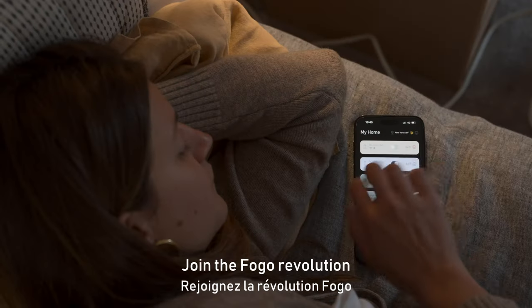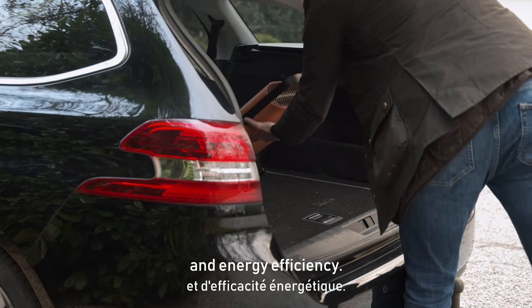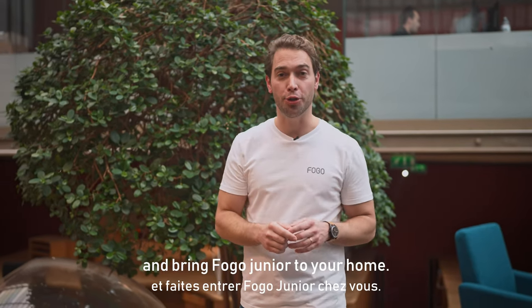Join the Fogo revolution and experience the perfect combination of style, comfort and energy efficiency. Back our campaign today and bring Fogo Junior to your home.